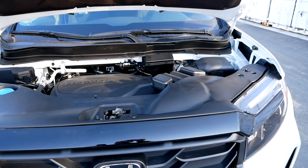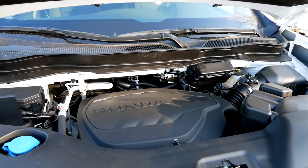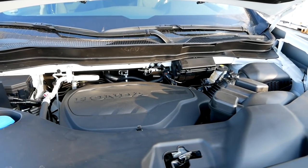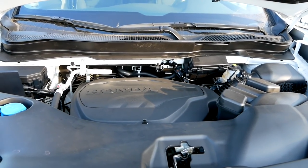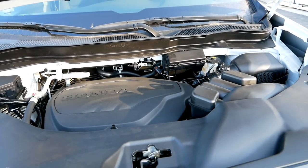Moving back from the wheels, you also get this cool set of running boards with 'Ridgeline' embossed right into them. Personally, I don't think this truck is really tall enough to warrant running boards, but that's totally personal preference and depends on how tall you are. Now let's look at some things that haven't changed, and the biggest one is the powertrain — this is still a 3.5-liter V6 making 280 horsepower and 262 lb-ft of torque, sent through a nine-speed automatic transmission.